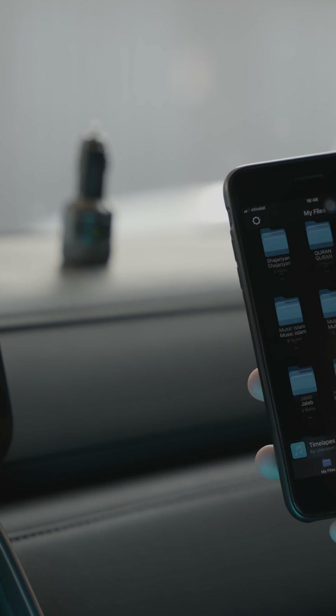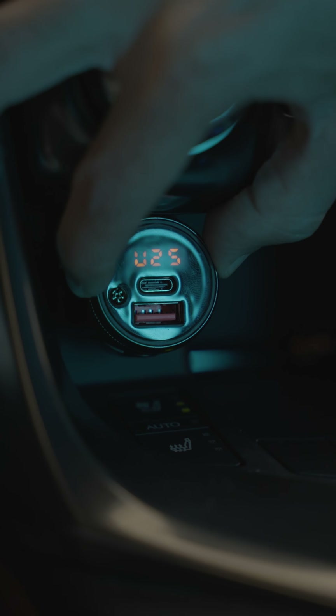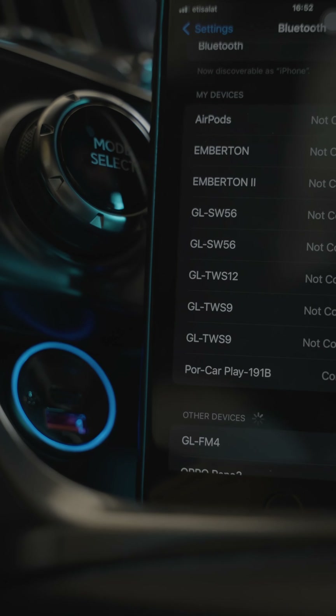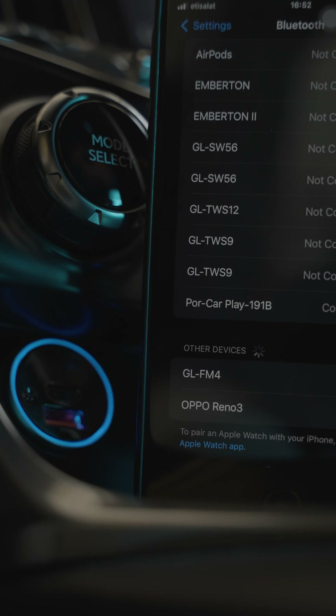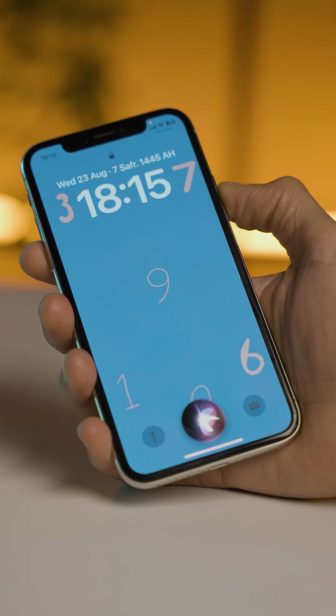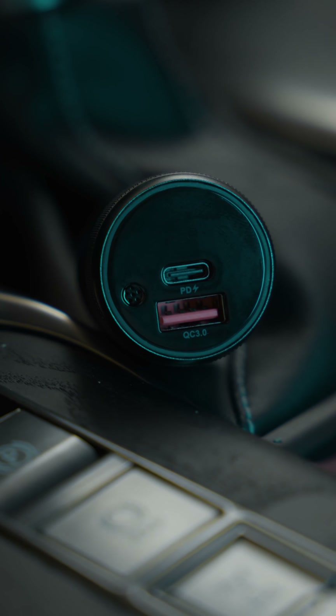The key feature of the FM transmitter is its ability to wirelessly transmit your favorite music from your mobile phone to your car audio system. Simply set the frequency on your car's radio and adjust the product accordingly. With Bluetooth connectivity, immerse yourself in a flawless audio experience by connecting the device to your car.